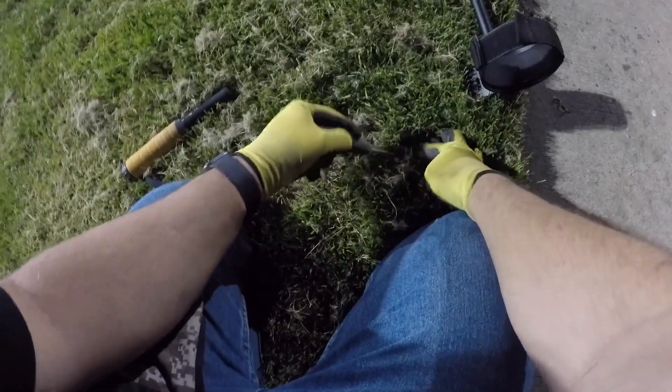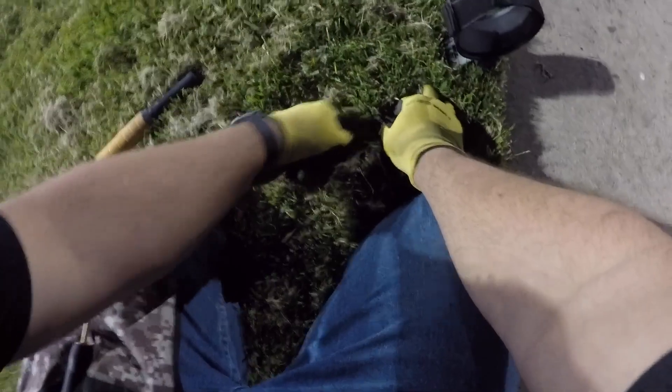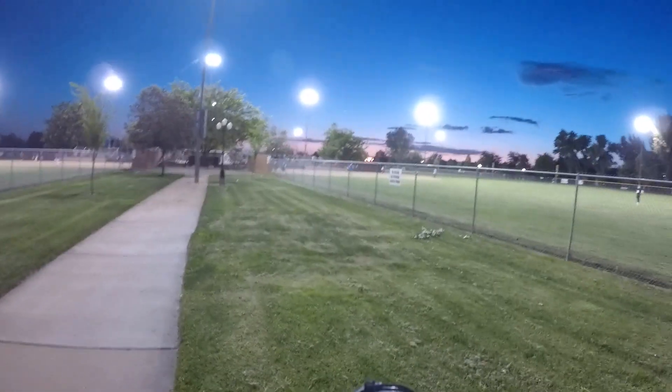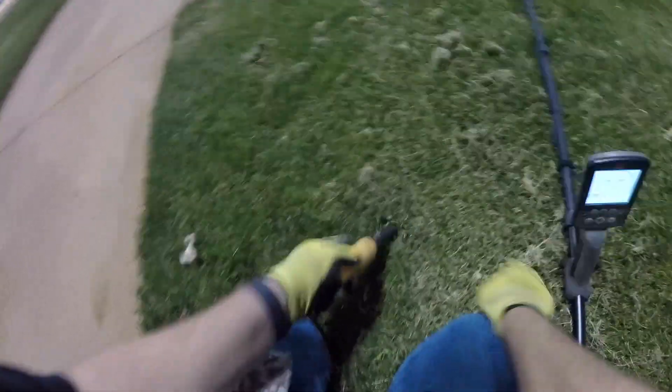I need to either call it quits or head over by the volleyball courts where they've got lights on for the night. The baseball fields are all lit up — they're playing some games — so maybe I'll head over that direction after I fill the plug. There's still more pennies there; I'll leave those for another day. I think I've got a quarter signal right in here — there it is, just under the surface. It's a Texas state quarter. Moved over to the lit area between the baseball diamonds so I can keep filming. There's a really strong 14 signal at the surface — should be a pull tab, and it is.